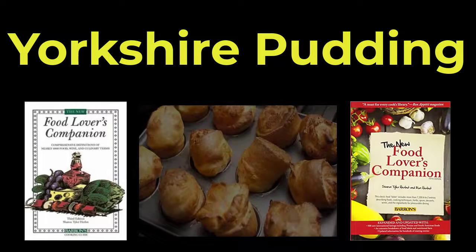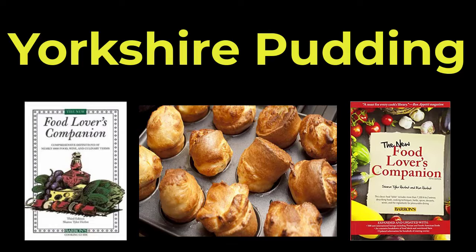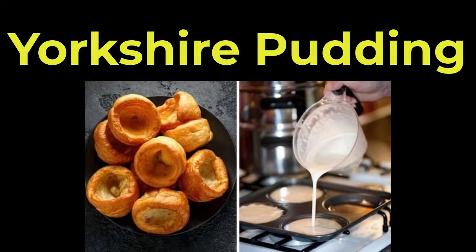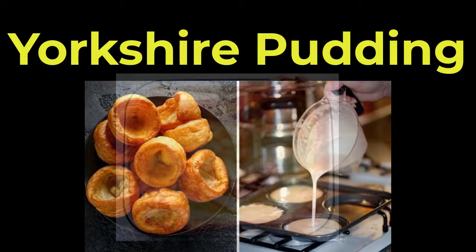According to the Food Lover's Companion, Yorkshire pudding is like a cross between a popover and a soufflé, and not at all like a pudding. It is made with a batter of eggs, milk, and flour, and baked in beef drippings until puffy, crisp, and golden brown.